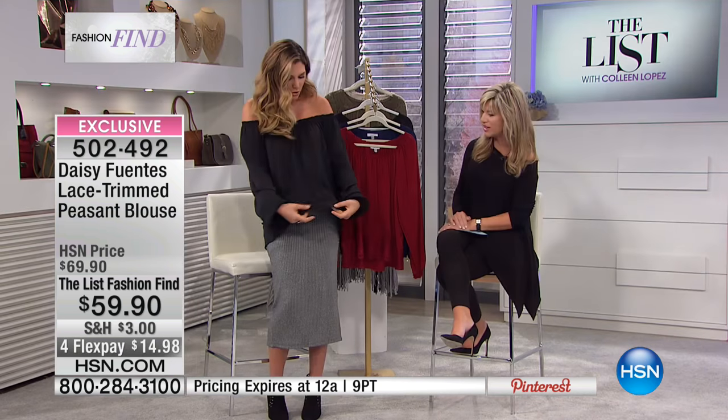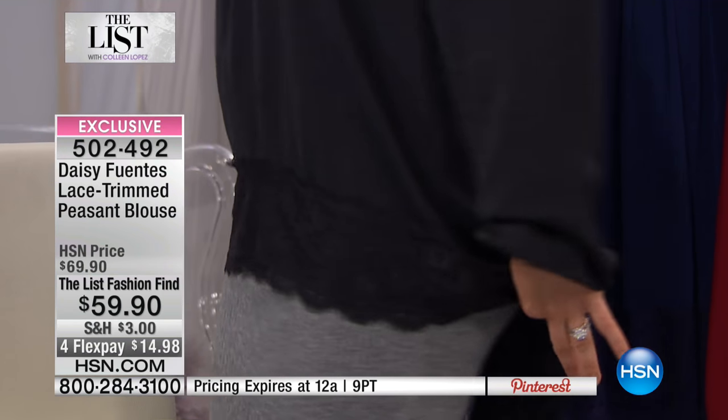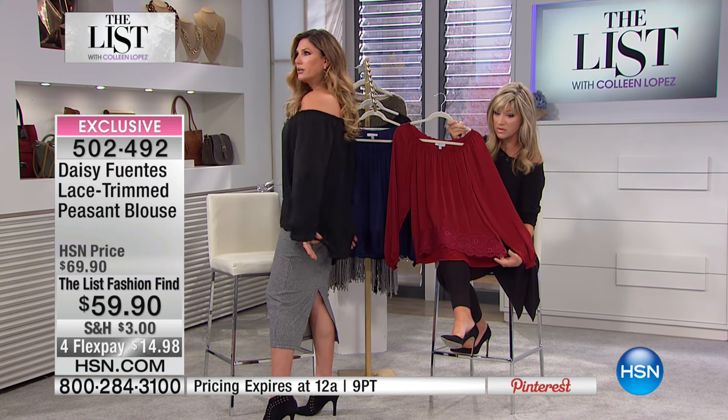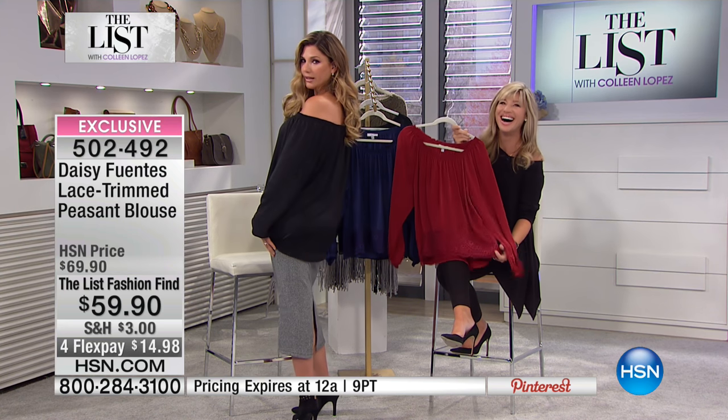Super soft with the gorgeous lace trim — three and a half inches of gorgeous lace trim on the bottom, and it's a little bit longer in the back. Tummy covered, totally cover your badunk-a-dunk, but it's still giving you really good shape back there.